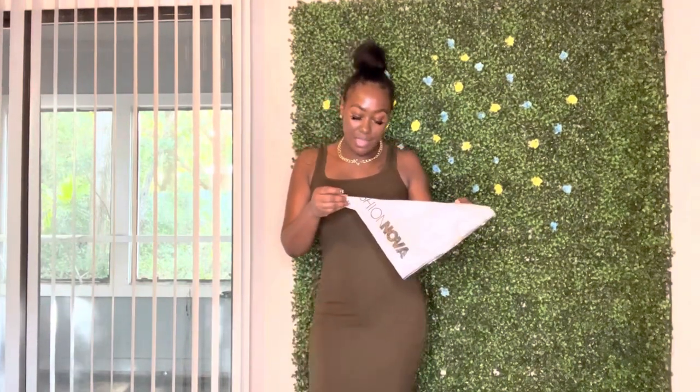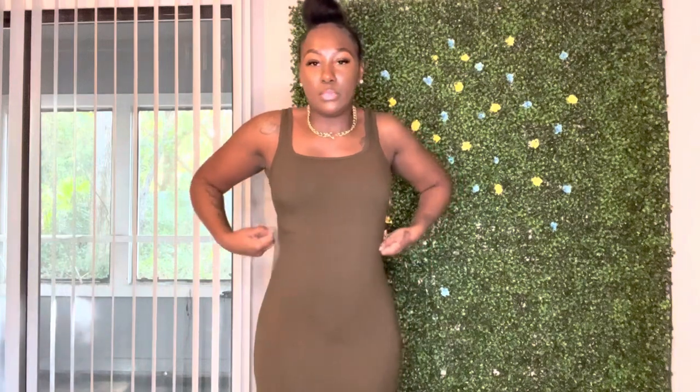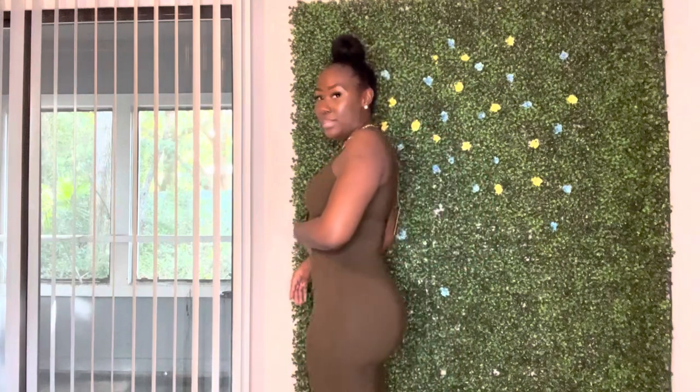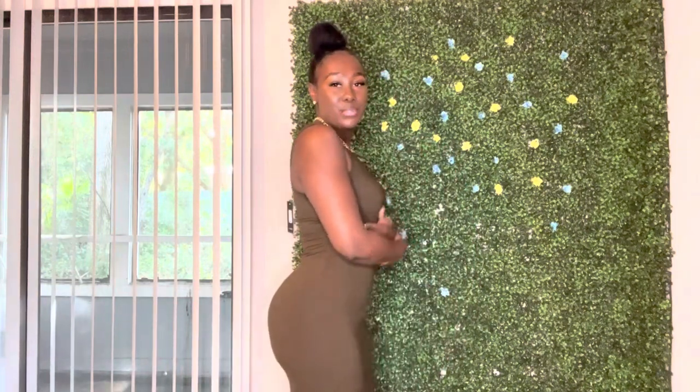Actually, let me read the name — it's the Give It All Rib Midi Dress in olive. It's a darker color and I think this one is my favorite. This material feels so good, it just hugs you. I probably could have got a small but I've just been squeezing into a medium. I'm going to have to go back and order the rest of the colors in this. You can pair this with a little brown bag, toy bird sandals, and some gold accessories — it's really cute.